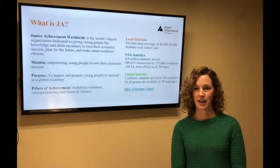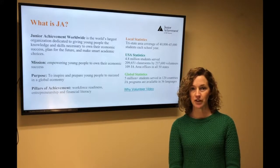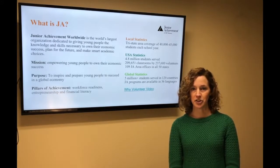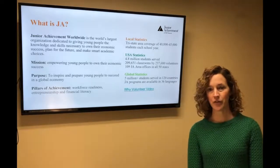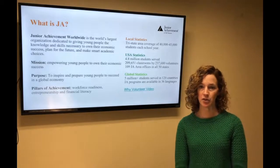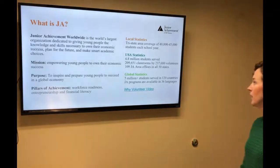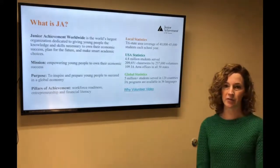Junior Achievement is a four-impact organization, meaning we teach children how to be career ready, about entrepreneurship, and about financial literacy. In our area, we cover about 40,000 to 45,000 students per year. In the United States, 4.8 million participate in our programs, and then globally we have 5 million students.